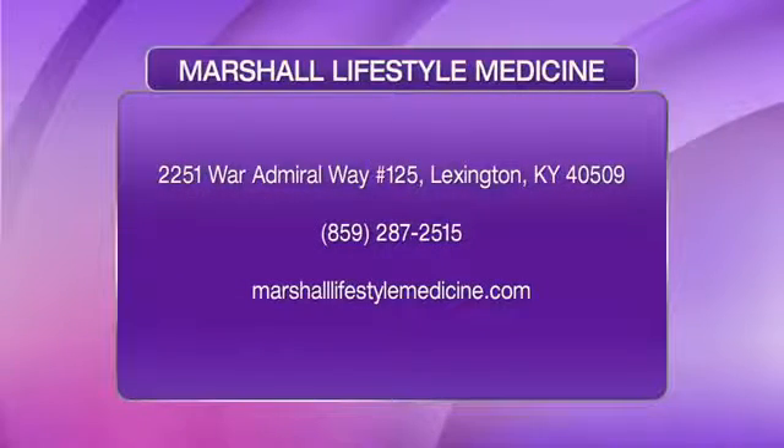Thank you so much for coming in — all in a luxurious environment. All the information is up on the screen right now: Marshall Lifestyle Medicine, there's the phone number, and head over to their website as well. You won't be disappointed. Thanks for coming in. Thank you, guys.